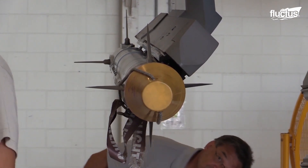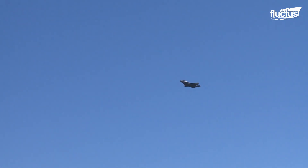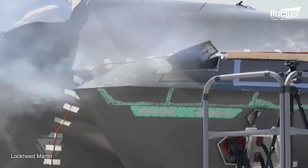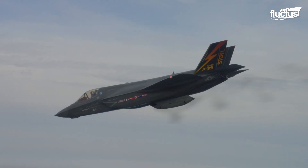Depending on the weapon's configuration, the Lightning can engage in air-to-air or air-to-ground combat at the flip of a switch. As with most military aircraft, the F-35 does have a gun — in this case, a 25-millimeter GAU-22 capable of firing 3,000 rounds per minute.